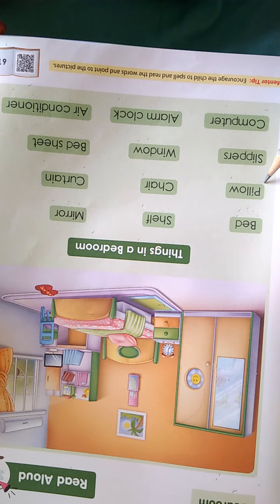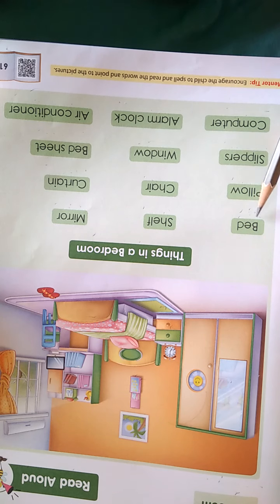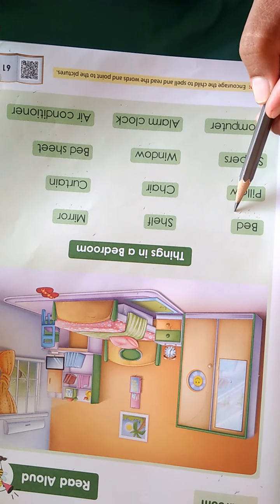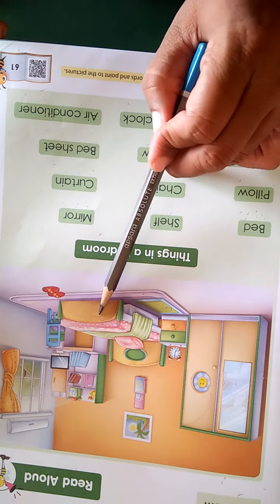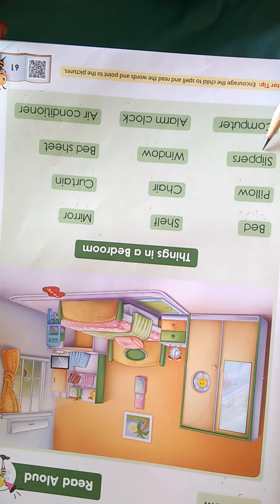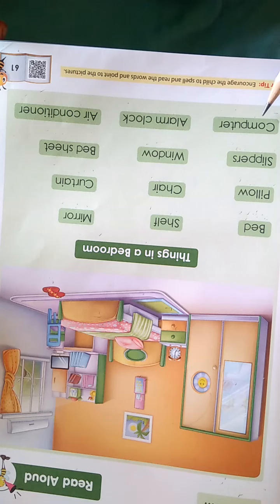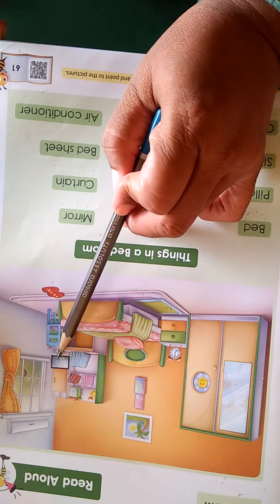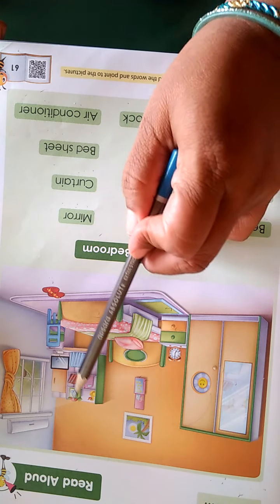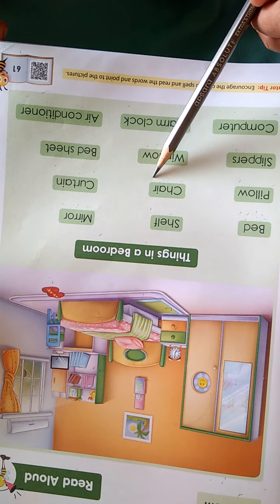These are all the things we can see in the bedroom. Understood? Now we have to say the name of each thing and find that picture in the bedroom. B-E-D — bed. Where is the bed, children? This is a bed. P-I-L-L-O-W — pillow. This is a pillow. S-L-I-P-P-E-R-S — slippers. This is slippers. C-O-M-P-U-T-E-R — computer. This is a computer. S-H-E-L-F — shelf. Books are there; these we call shelves. This is a shelf. C-H-A-I-R — chair. Chair is here.